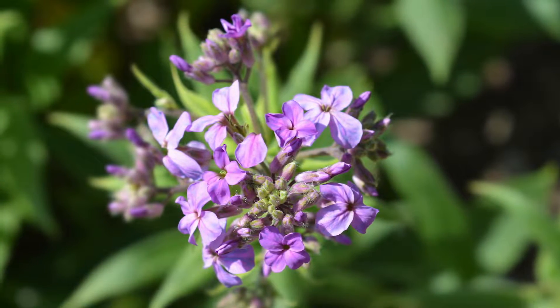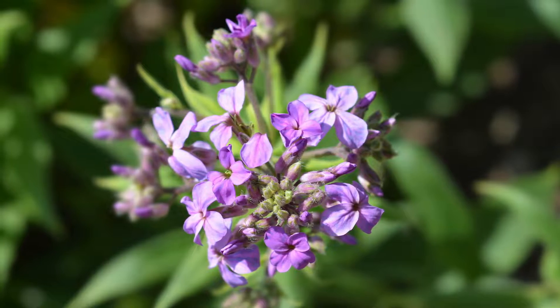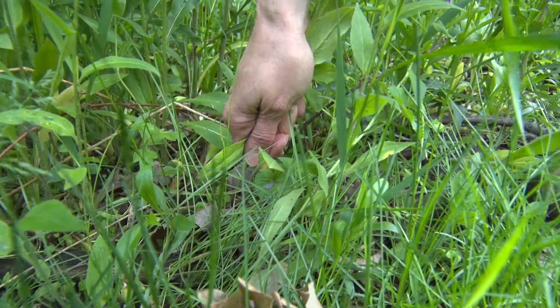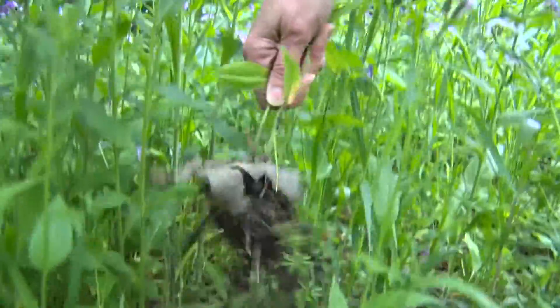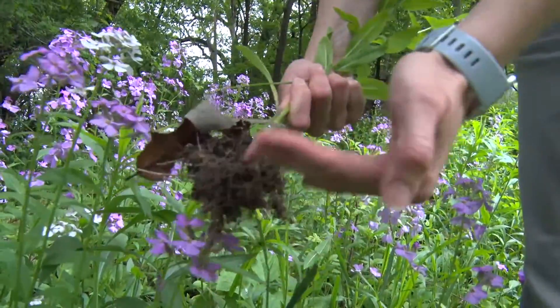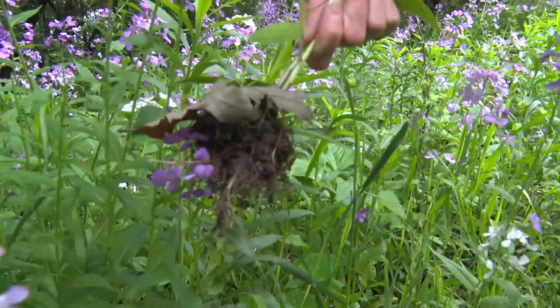Like other invasive species, its root structure is very weak. So the main control, if you have this on your property and you want to control it, is to pull it close to the roots and pull it out. The roots are very short and weak so you're able to manage it pretty easily.